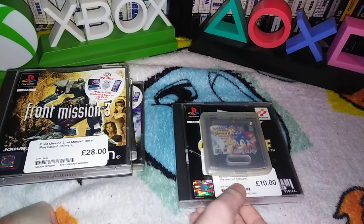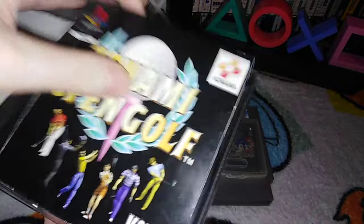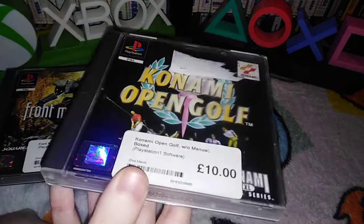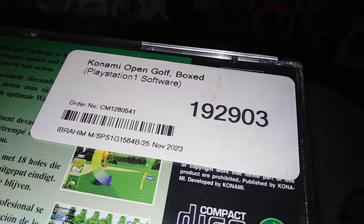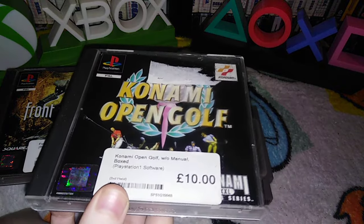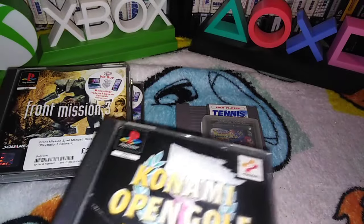Another one from Camden — Konami Open Golf. This was £8, not £10, and has a manual. This is fine — not perfect, but like... We bought Halley Wars a little while ago from the Tottenham Court Road one, and that said it didn't have a manual but it did. I don't know if someone isn't doing their job, or they just don't care. I know it's a golf game — I don't know if it's crap — but this is about 20-odd quid on eBay, so £8 is not bad.